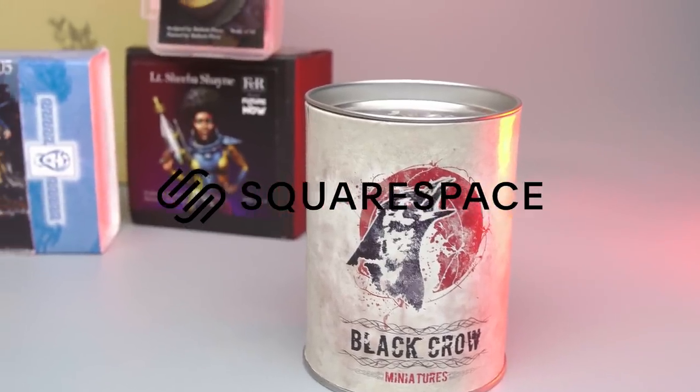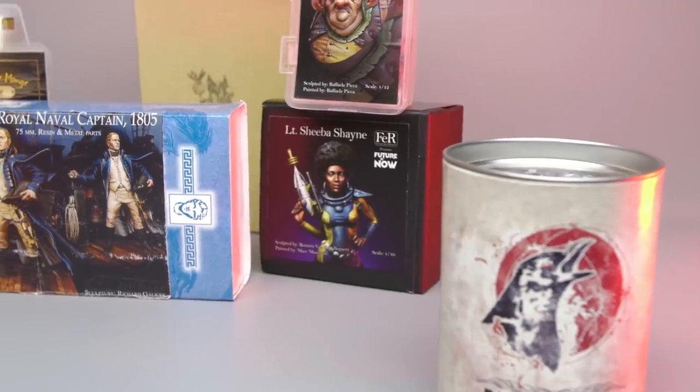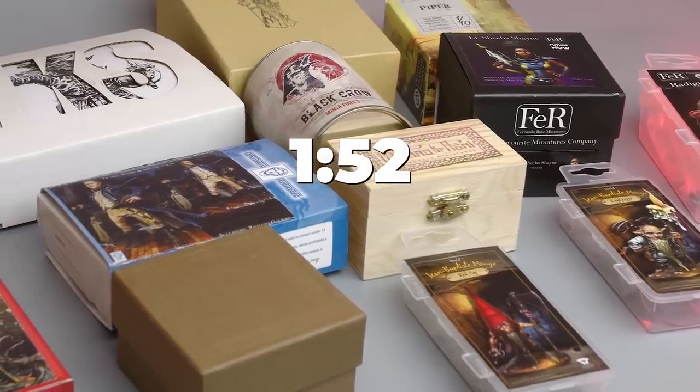This video is sponsored by Squarespace. If you'd like the list of places to buy cool models, skip to right here. There are just a few things I want to go over before we get there.